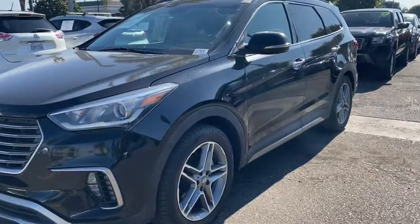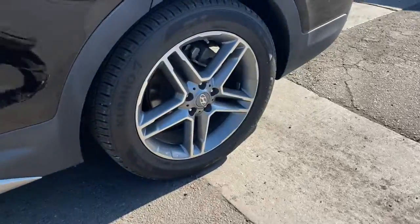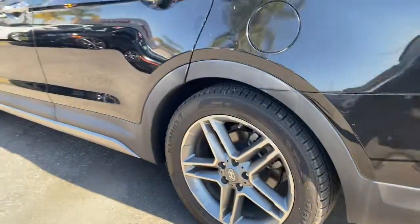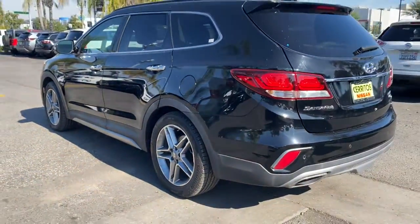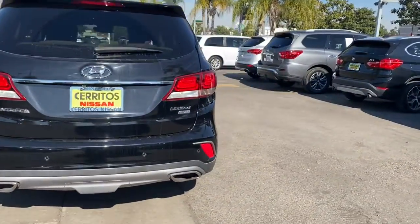Your next car could be the 2018 Hyundai Santa Fe. With less than 100,000 miles on the odometer, this vehicle stands out from the rest. Here's a stylish, family-friendly Hyundai Santa Fe.